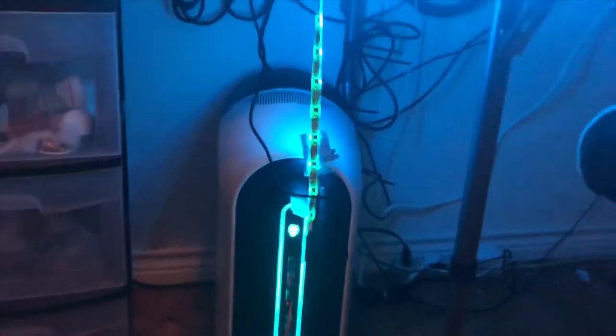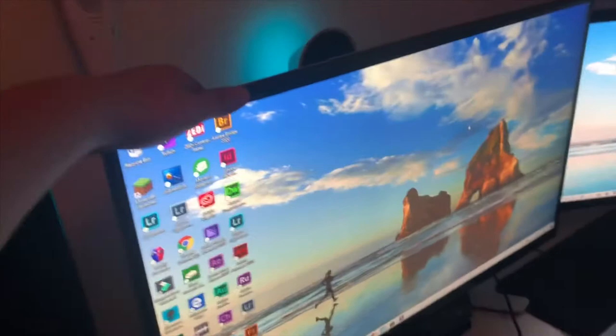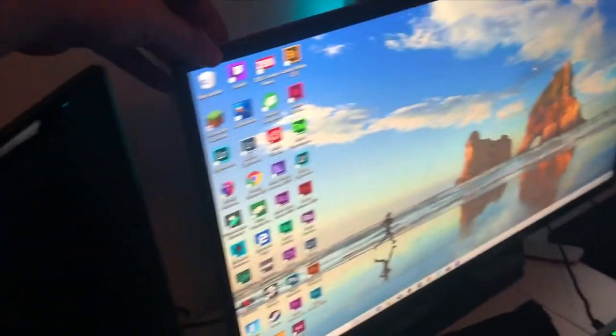The PC has an RTX 2080 Super and an i7-9700K. I believe it's two terabytes of storage. Over here I've got my Alienware monitor — I believe it's 260Hz, 4K. It does have that light on it which is pretty nice.